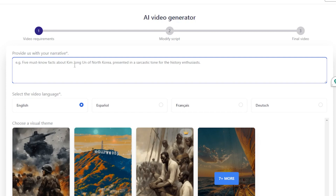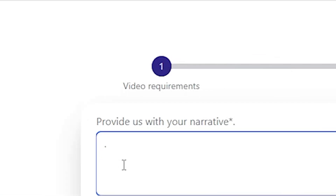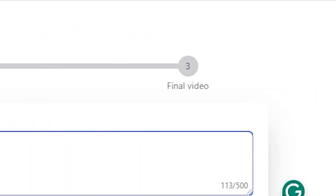Basically, this website tool involves three stages to make these types of videos. First is Video Requirements. Second is Modify Script. Last and final is Final Video.